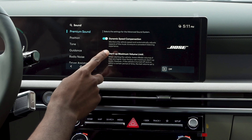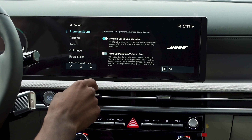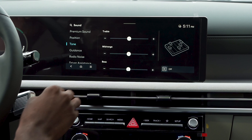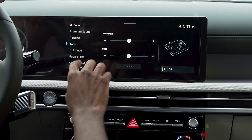From here, you can control the premium sound settings, such as your dynamic speed compensation or startup maximum volume limit — you can toggle either one of those. You can also play with the position, which is already centered. You can also change the tone, so you have your treble, mid-range, and bass, and you can center that as well.